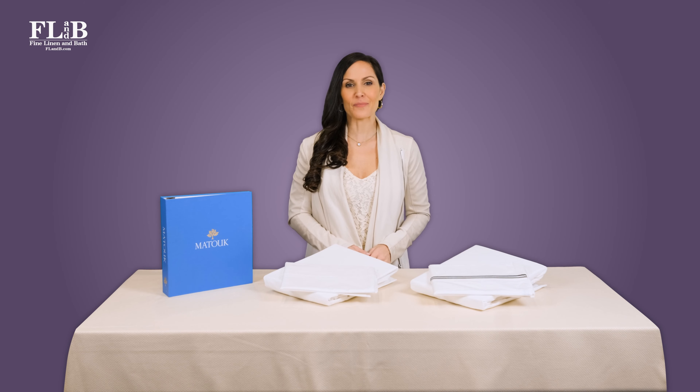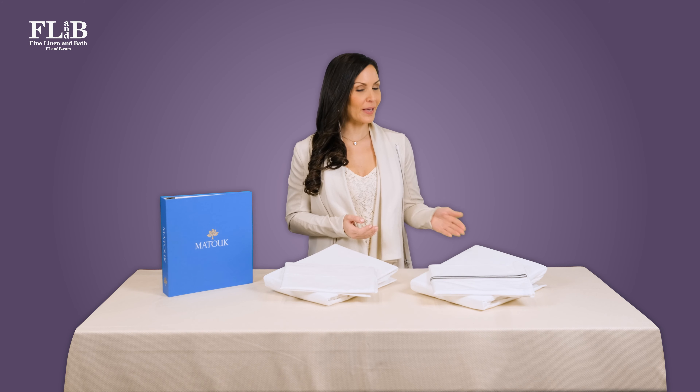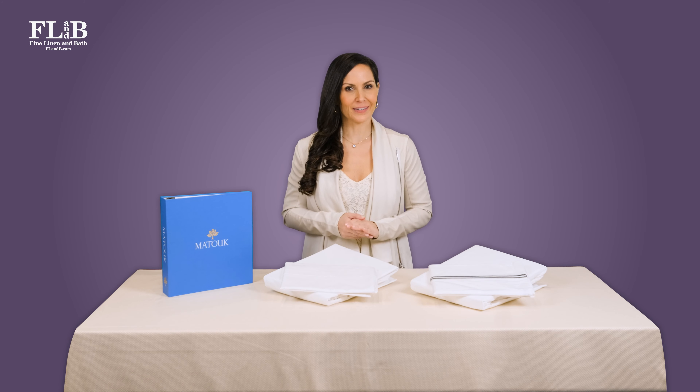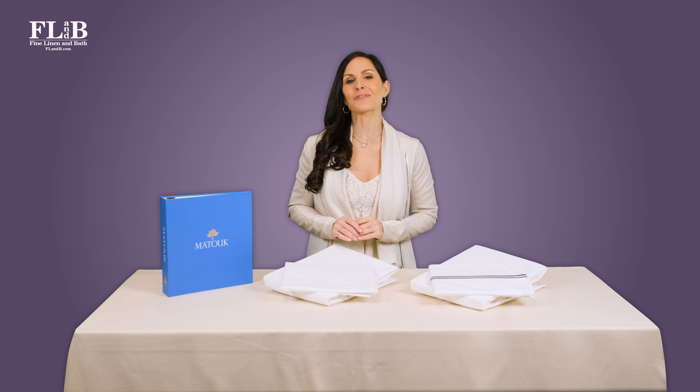If you're thinking about buying a set of Matouk percale sheets but aren't really sure how to choose, you're in luck. Today we're here with an expert comparison of Matouk Essex and Matouk Luca. We'll give you everything you need to pick the perfect percale sheets for your bed.